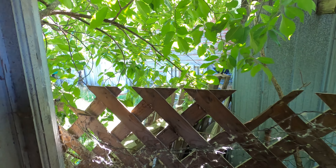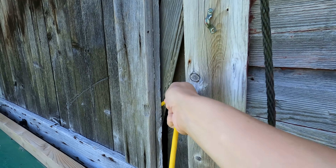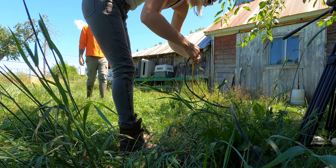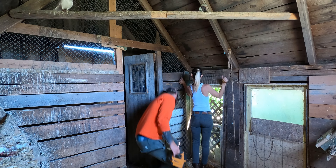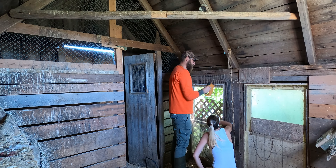Truth be told, the security issue wasn't a surprise to us. With how it was set up, we knew that it was only a matter of time before a predator of some sort found its way in. Other projects kept taking priority over getting the coop buttoned up, and somehow we kept getting lucky. Thankfully, we didn't lose too many birds to the raccoon before we smartened up.